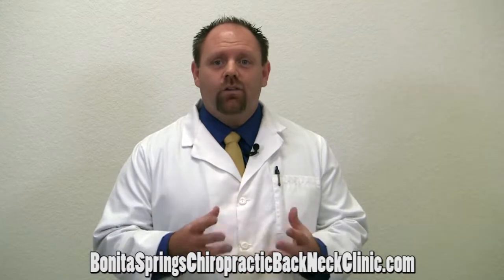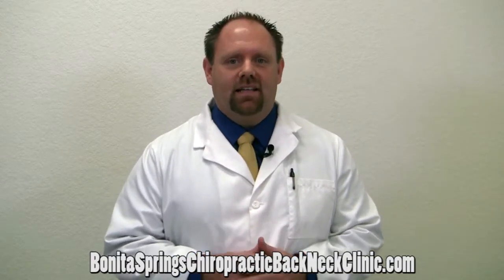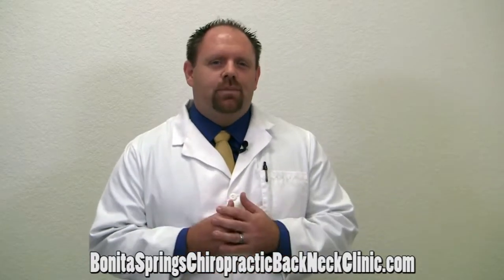I'm going to share with you the most common cause of low back pain and also in my experience the best treatment options to relieve low back pain. I'm Dr. Dave Adamson of Bonita Springs Chiropractic Back and Neck Clinic. In my experience the most common causes of low back pain fall in one of two categories.